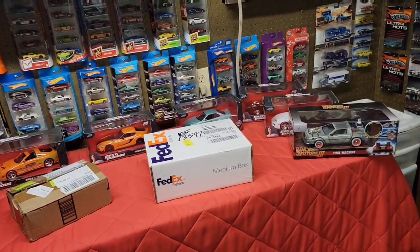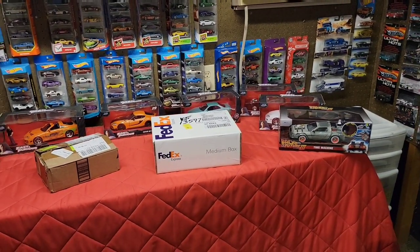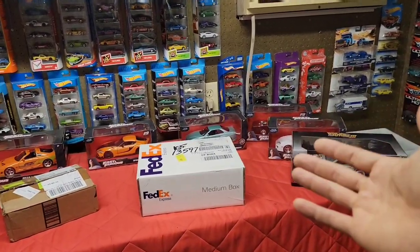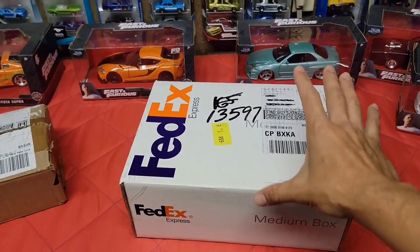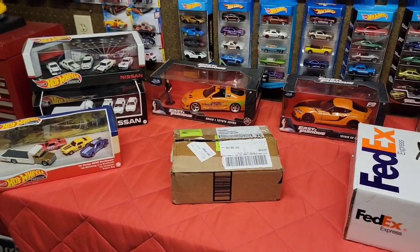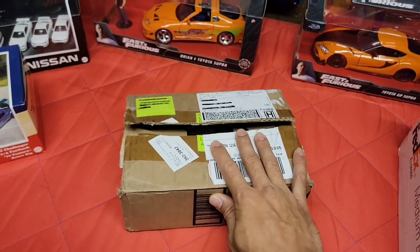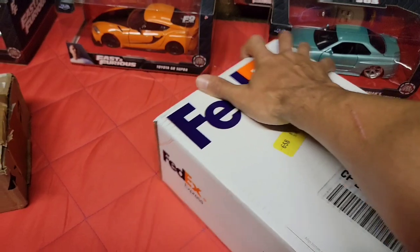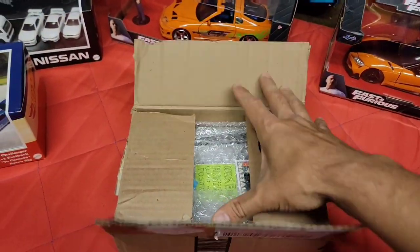We also got one from Charles Von - we've been going back and forth on Instagram sharing each other's collections, what we've been finding, and just trying to catch up on Hot Wheels stuff. Awesome guy, and he just wanted to send me this for the channel. Since Naz's box is already open - it was given to King Nut to give to me - we're going to start with this one and finish off with the big box.